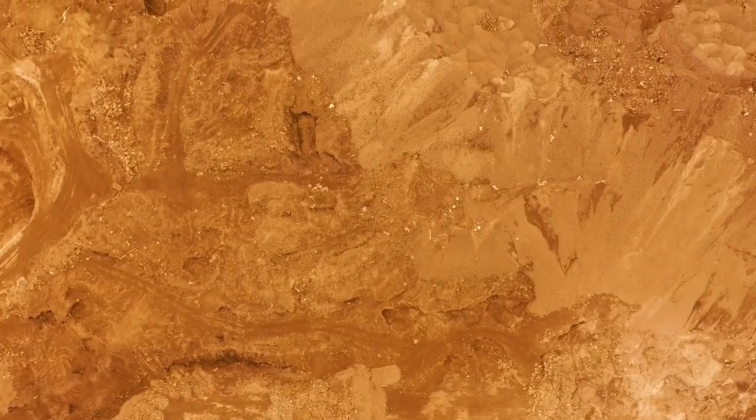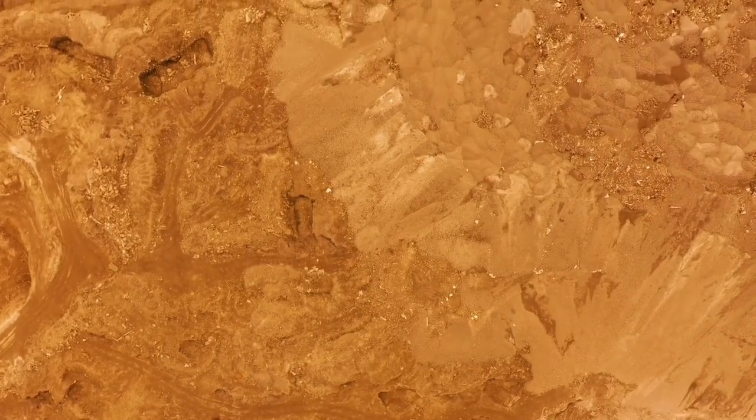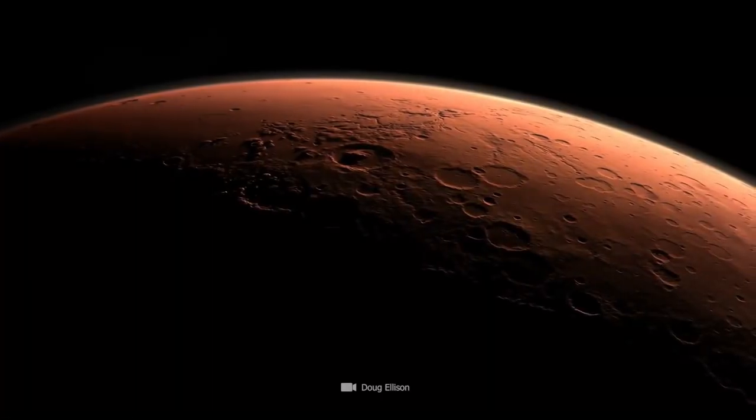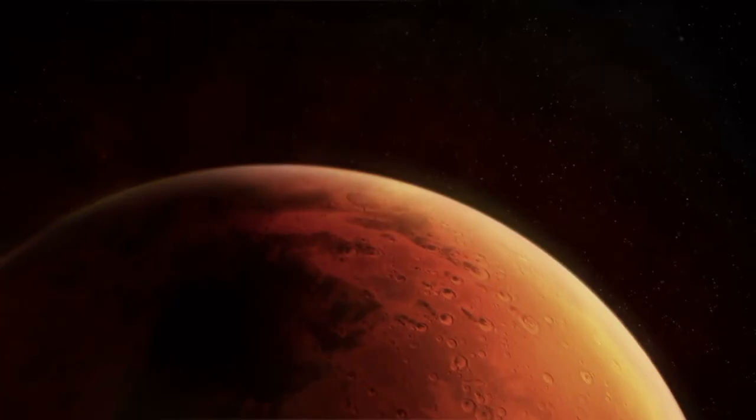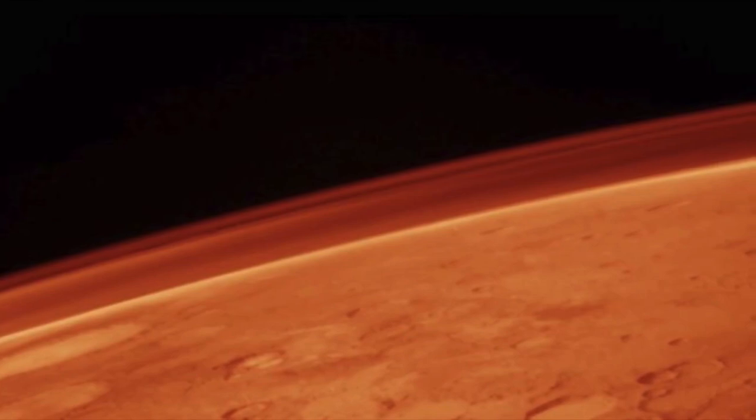During Curiosity's decade-long mission to Mars, this labor- and resource-intensive experiment was carried out just once. Because of this process, SAM was also able to measure the carbon isotope ratios, which contributed to a better understanding of the carbon source.